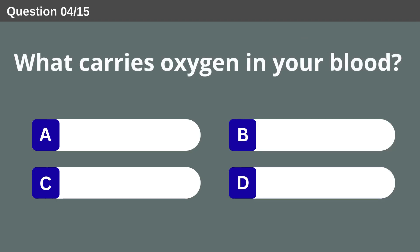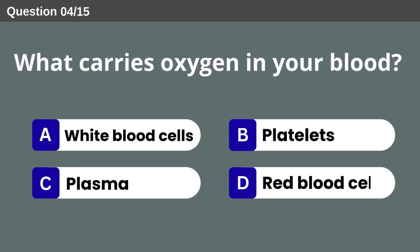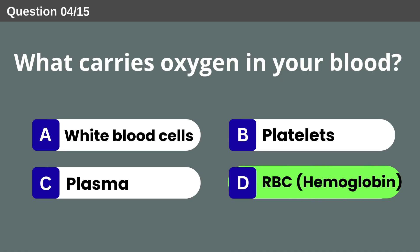What carries oxygen in your blood? Red blood cells. Hemoglobin.